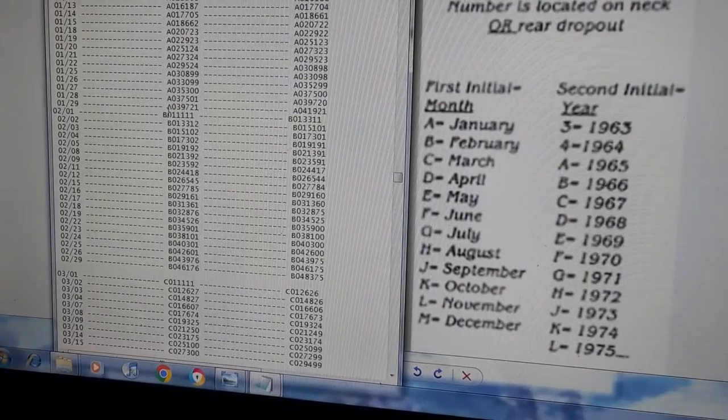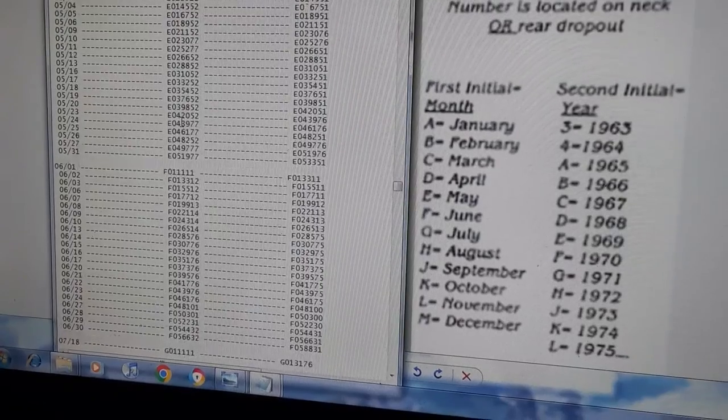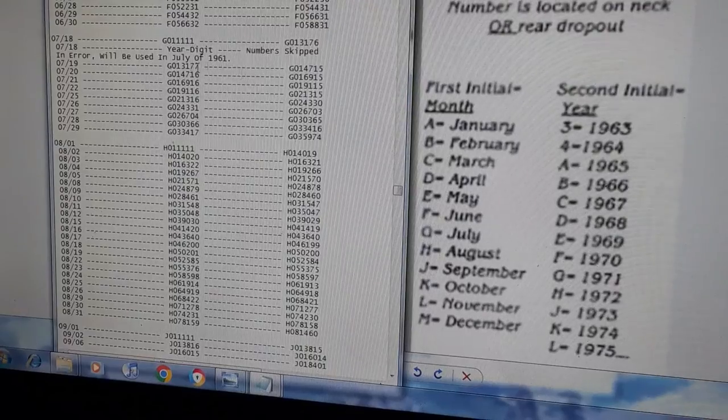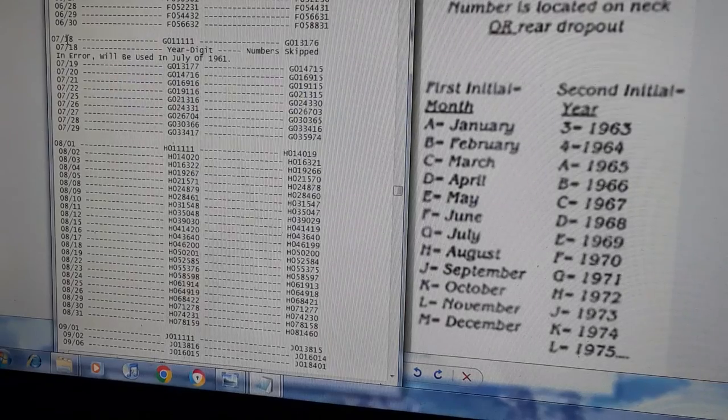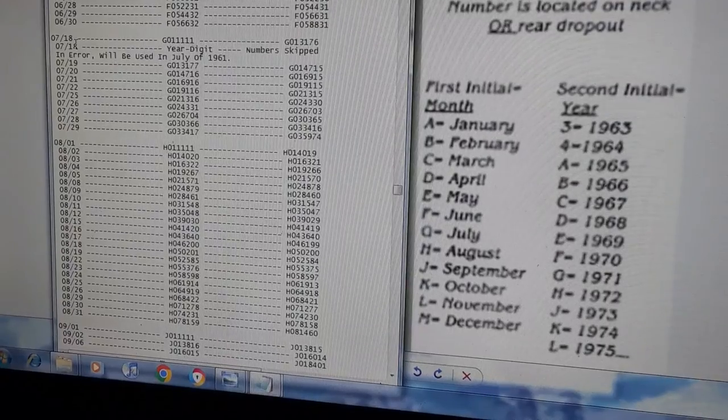You've got M9s for December 1959, and then 1960 starts with A0s. July 18th is interesting — for some reason numbers were skipped for about half the month. It goes from June 30th to July 18th with a gap.